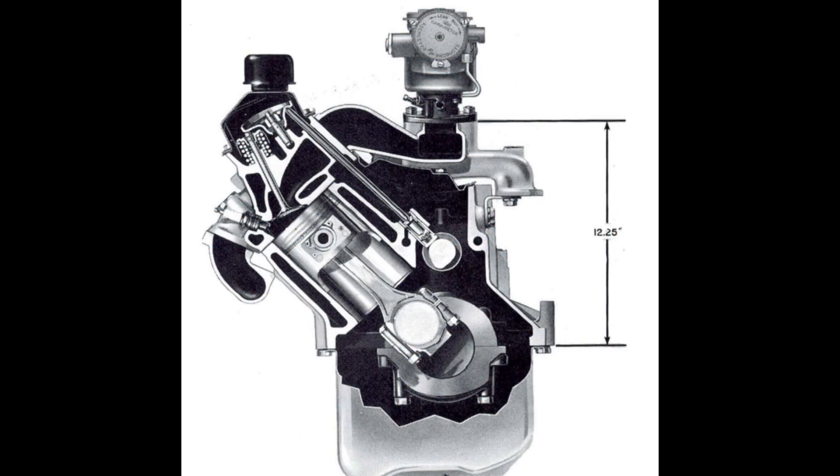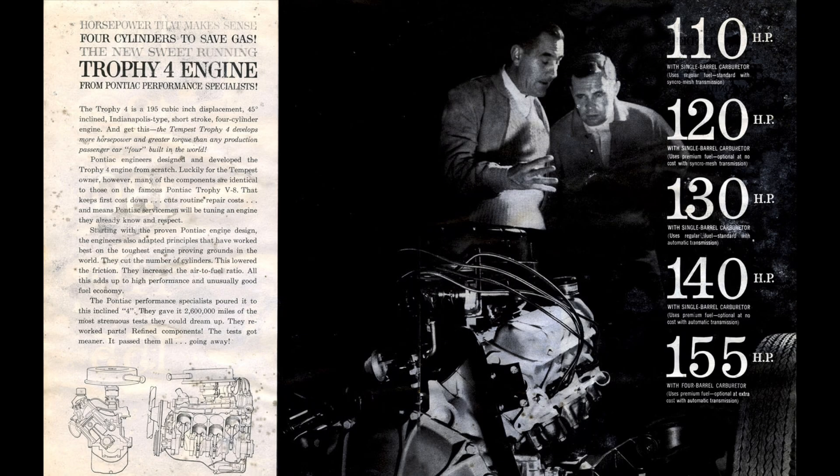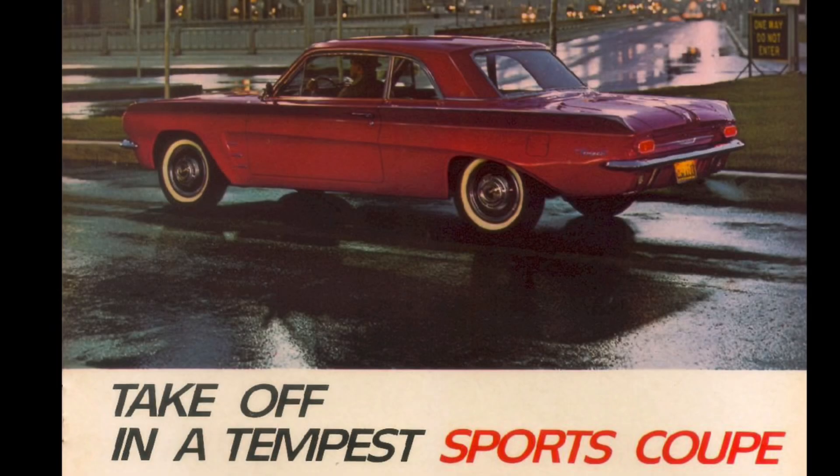Once drive and durability testing was finalized, engineers began to tune the four-cylinder to enable it to have a number of potential configurations for the buying public. When all was settled and done, there ended up being five horsepower configurations of the Trophy 4 in 1961, ranging from a lower-compression, 1-barrel carburetor, 110-horsepower variant — which was standard with the manual transmissions — all the way up to a 155-horsepower variant topped with a 4-barrel carburetor and high compression. Trophy 4s were also mounted 1.4 inches to the left of center in order to better enhance the weight distribution in the cars. For 1962, a power pack option arrived with a 4-barrel carburetor and a bit more increased power, with 166 horsepower now becoming the most powerful Trophy 4 engine.